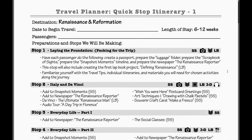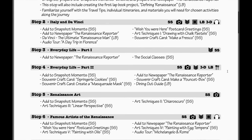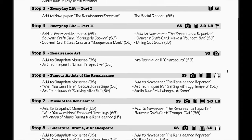The little symbols at the top right — like the SS, the camera, and others — mean different things. So like LB is a lap book, and the little headphones mean that there's an audio tour you can listen to. So it's nice to know ahead of time the different things that you're going to have at each stop.